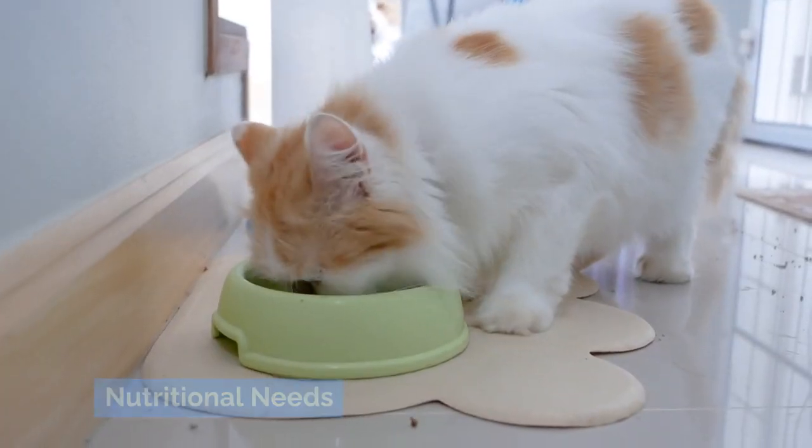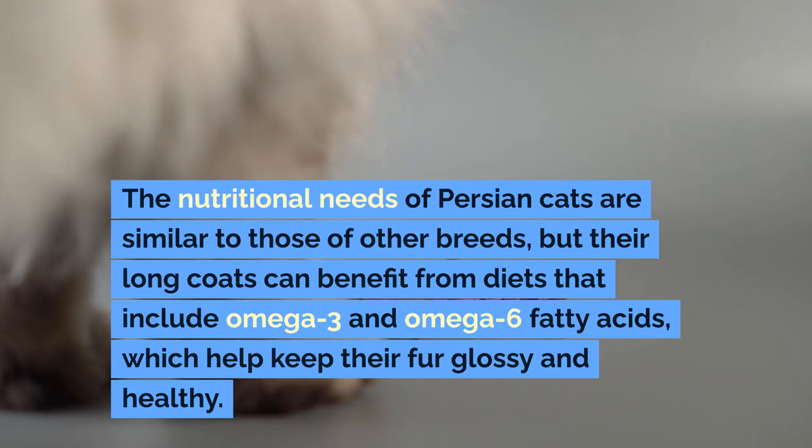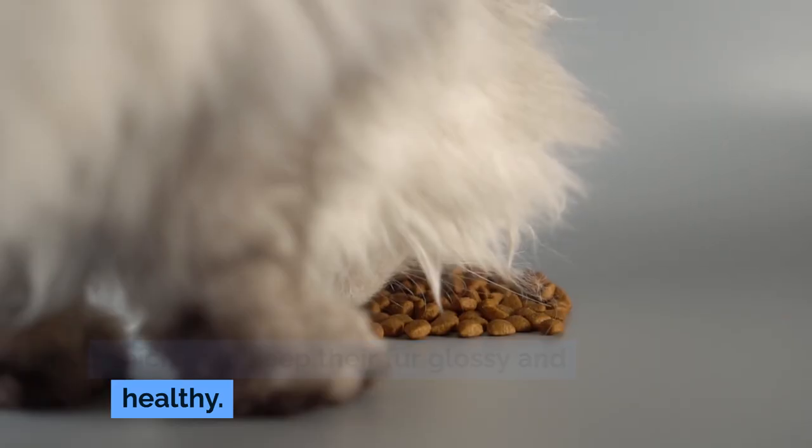The nutritional needs of Persian cats are similar to those of other breeds, but their long coats can benefit from diets that include omega-3 and omega-6 fatty acids, which help keep their fur glossy and healthy.